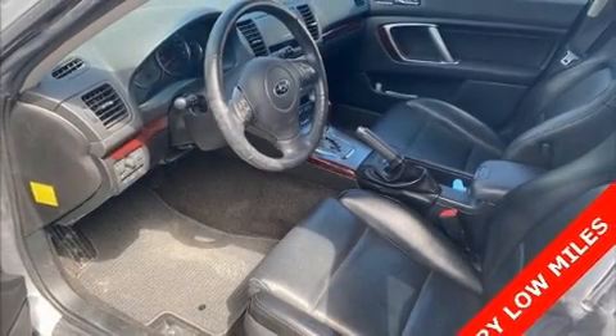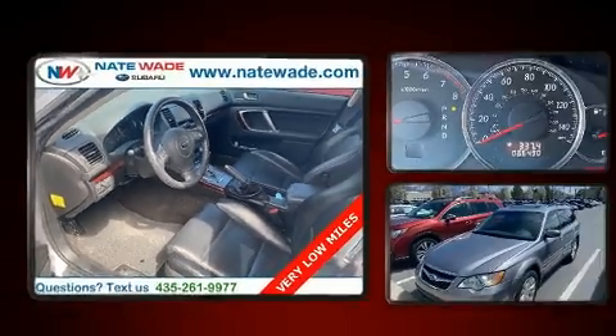Step into the 2009 Subaru Outback. This four-door, five-passenger wagon still has fewer than 70,000 miles.